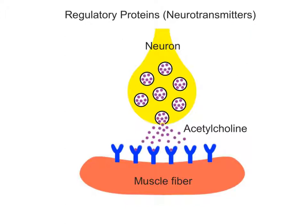Neurotransmitters are another type of regulatory protein that helps carry out the responses of the nervous system. Acetylcholine is a type of neurotransmitter that plays a role in muscle activation at the neuromuscular junctions. Acetylcholine bonds to specific receptors on the surface of the muscle fiber membrane, triggering an inflow of sodium ions into the muscle fiber, generating the muscle action potential.